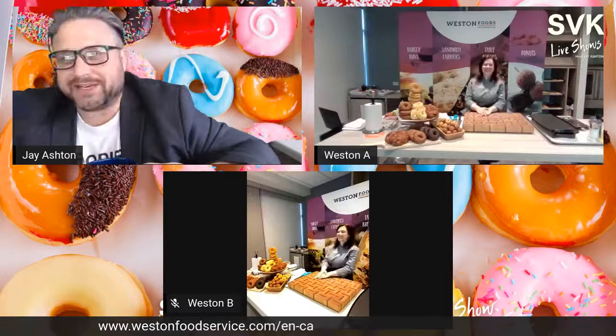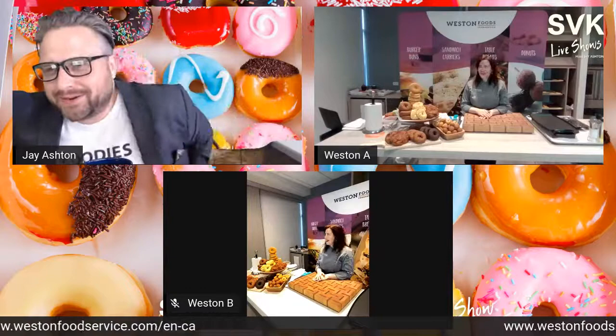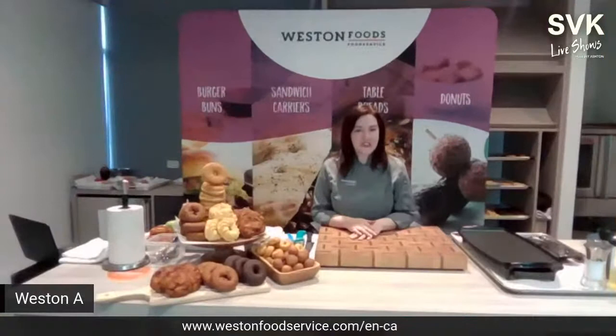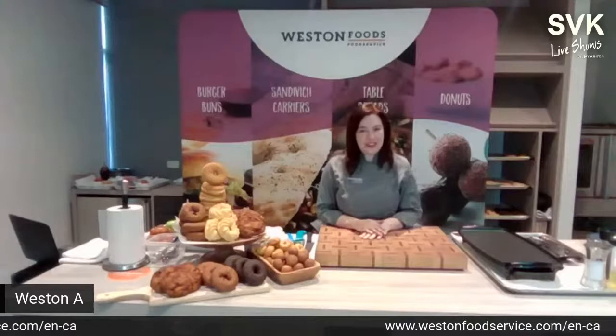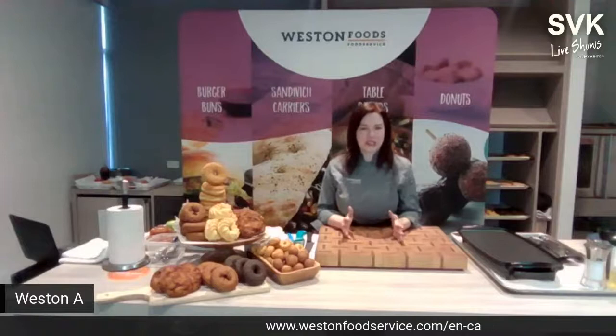Who doesn't love donuts? Weston is one of the largest manufacturers of donuts in North America, with three donut plants where they fry donuts. Chef Elizabeth is going to show just how versatile they are — donuts are a canvas for your creativity.